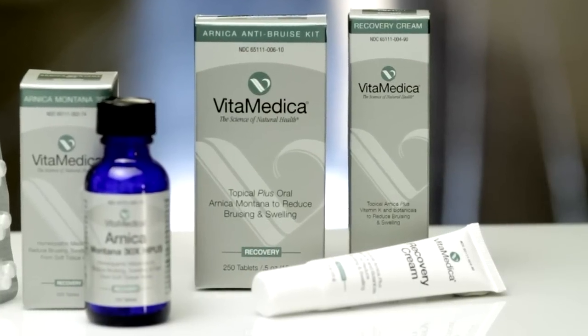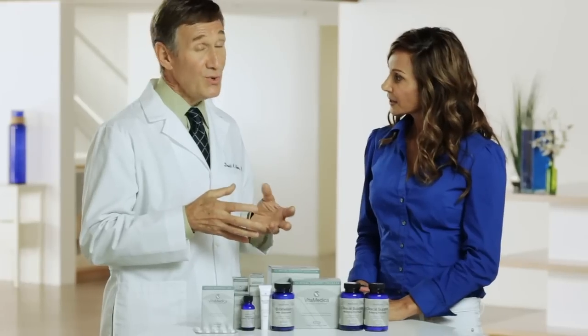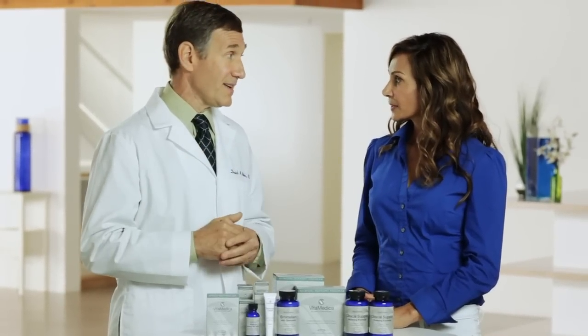What about the Arnica cream? The cream is actually a little different in that it offers both Arnica Montana plus vitamin K. Vitamin K has been documented for its anti-bruising activity when used topically. By combining these two ingredients together, they enhance each other's effect.